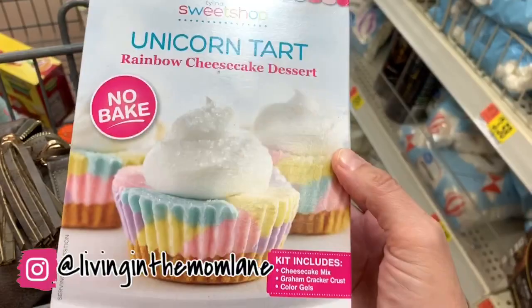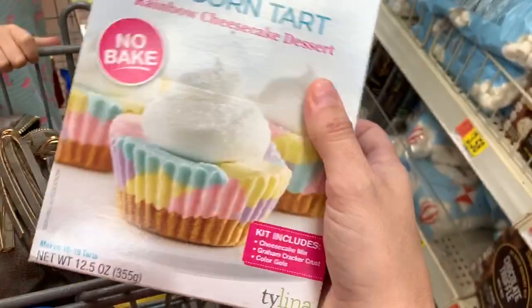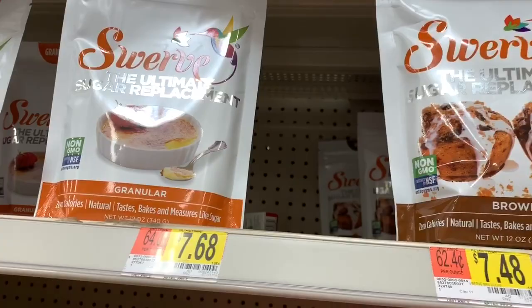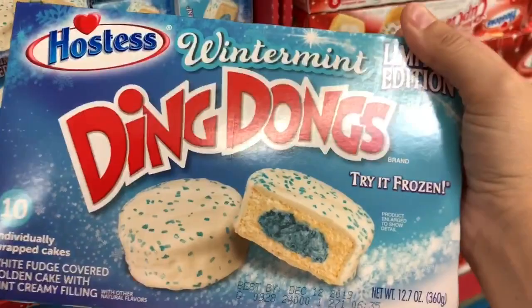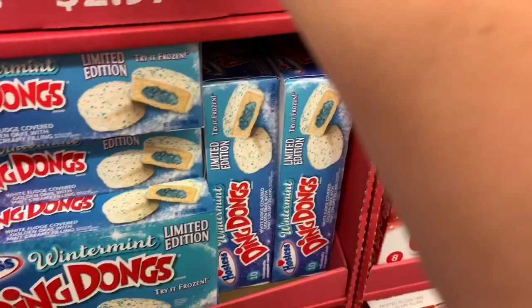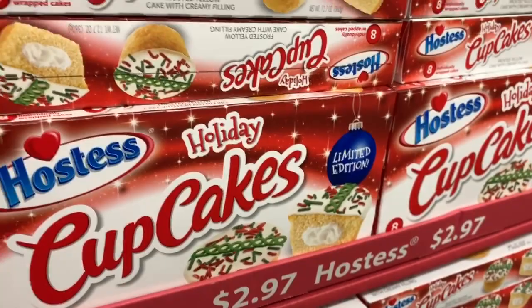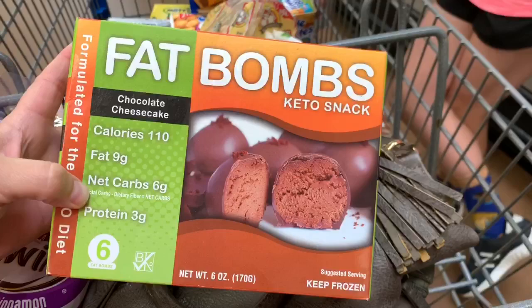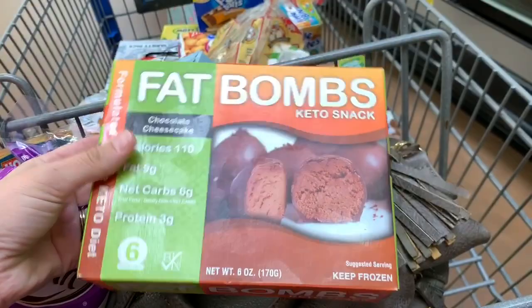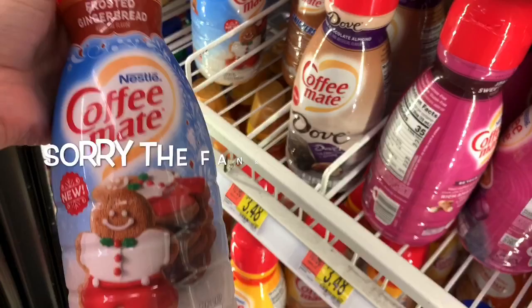Aren't these adorable? Unicorn tart rainbow cheesecake dessert — you could easily make this on your own just using food coloring, but how cute is that? They also have winter mint Ding Dongs — I'm not sure if those will be good — and mint chocolate Twinkies, and holiday cupcakes. These look interesting but I'm not going to get them because they're six grams of net carbs. I think I could make them myself with fewer carbs, but I think it's neat that they have them. They're in the freezer section if you're interested.